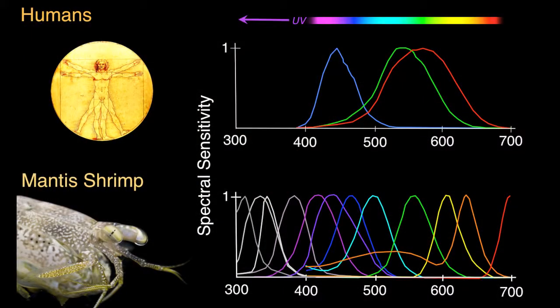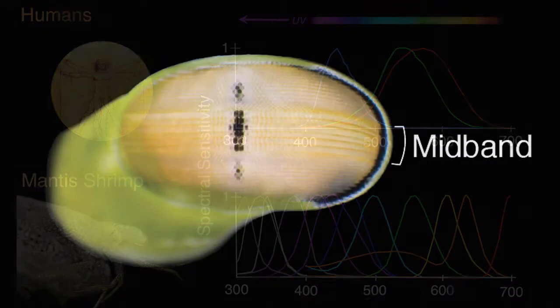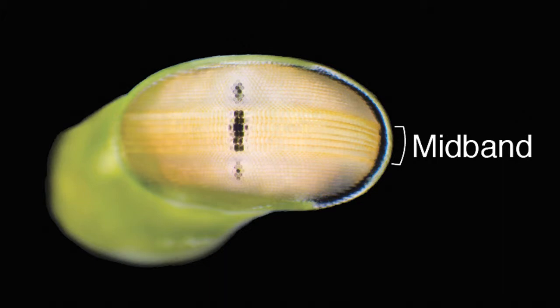For comparison, in humans, only three receptor types are involved in color vision. The compound eyes of mantis shrimp are composed of a mosaic of facets, with dorsal and ventral peripheral regions bisected horizontally by six parallel rows of enlarged specialized facets called the mid-band.